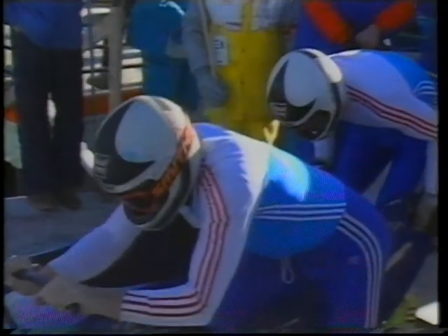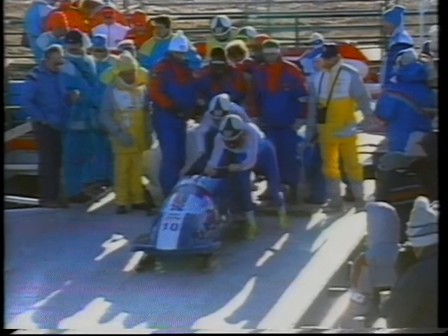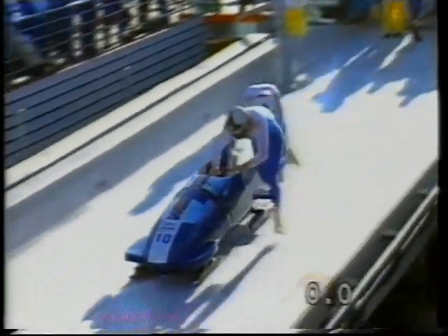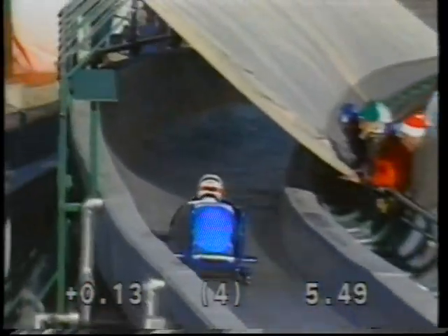Plants the feet, now the big explosive effort. One, two, three. The sled moving for about 50 feet before the clock actually starts, and then there's another 100 feet or so before they settle down. They started 5.49, which is their second best start and fourth quickest on this final run.